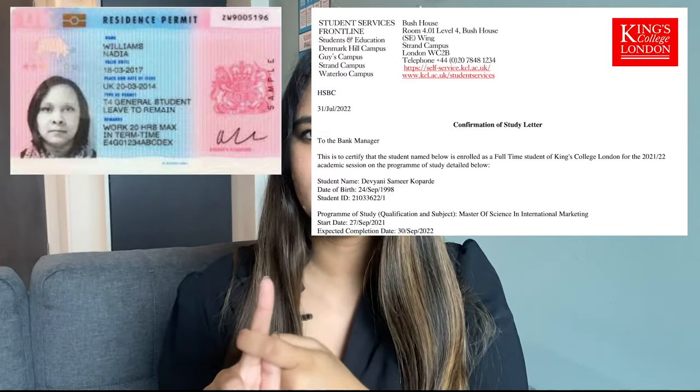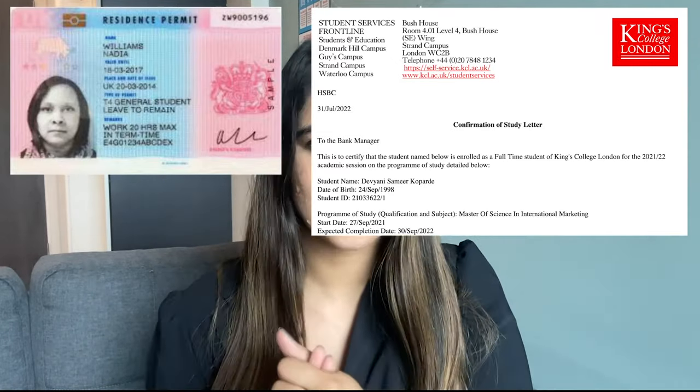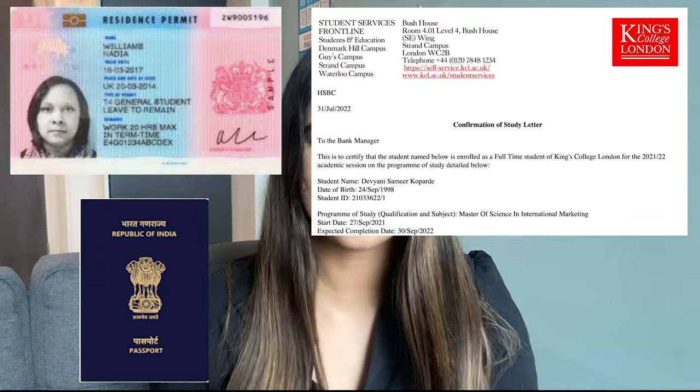To make your bank account, you need only three documents: your BRP card, your confirmation of studies letter — which is generated by the university and I'll talk about that later — and your passport. That's it. As soon as you land in the UK, you will get your BRP in a few days by post or through your university. Make sure you start applying for banks as soon as possible.